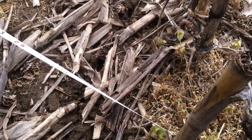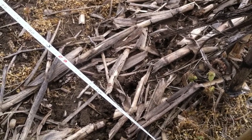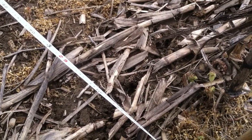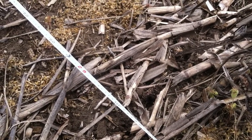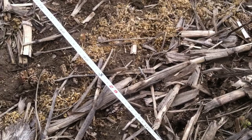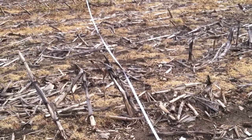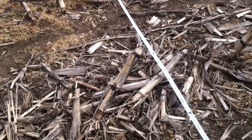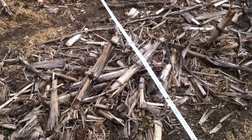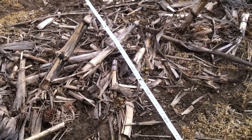We take five transects like this per sample, which gives us a plus-or-minus fifteen percent statistical confidence. That's basically it. It's a pretty simple method, but it is actually surprisingly hard to just eyeball residue and say it's this much coverage. This method gives us a little more ability to hang some numbers on that and be a little more objective about what we're after.